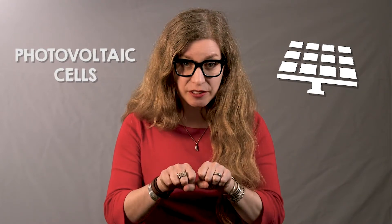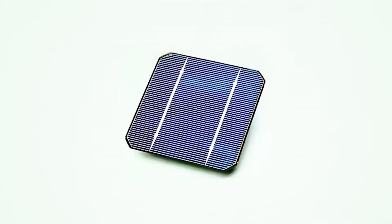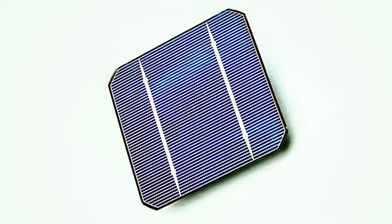Solar panels are actually made from many smaller units called photovoltaic cells that are linked together. These cells draw electricity from sunlight, and each is basically a sandwich made up of two slices of semiconducting material, usually silicon.